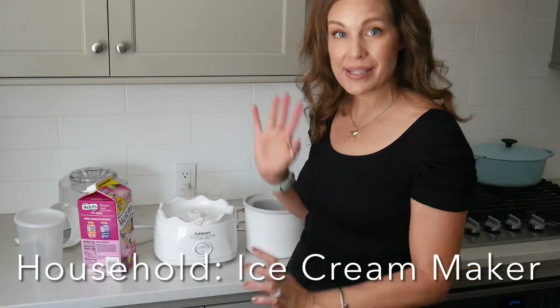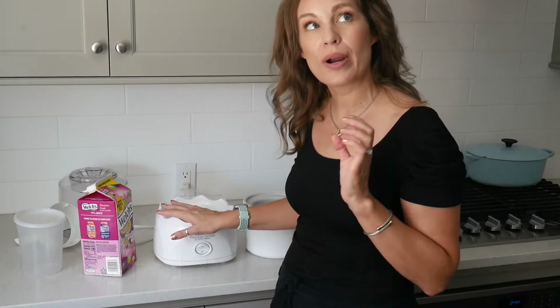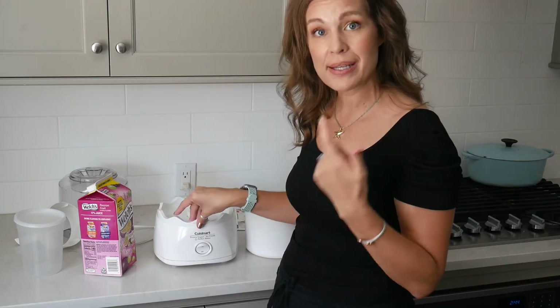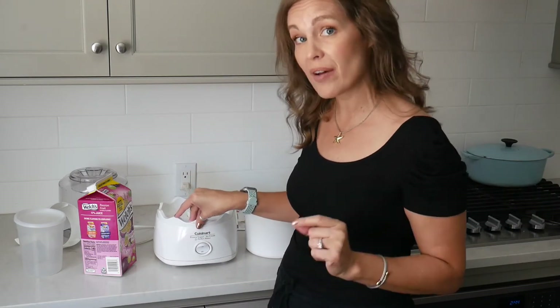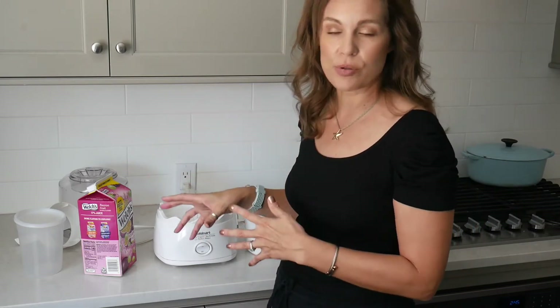First up in the household category is my Cuisinart ice cream and frozen yogurt maker. This retails anywhere from $50 at Walmart to $80, but Macy's and Kohl's are having a sale right now — you can get them for around $69. The only reason to spend more is because Kohl's and Macy's have color options.